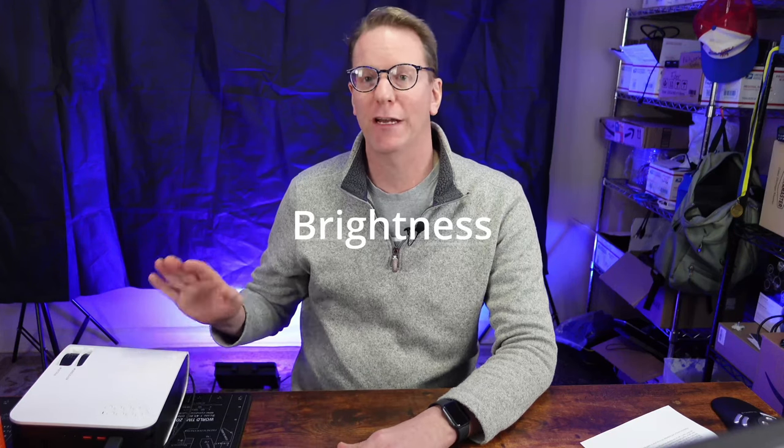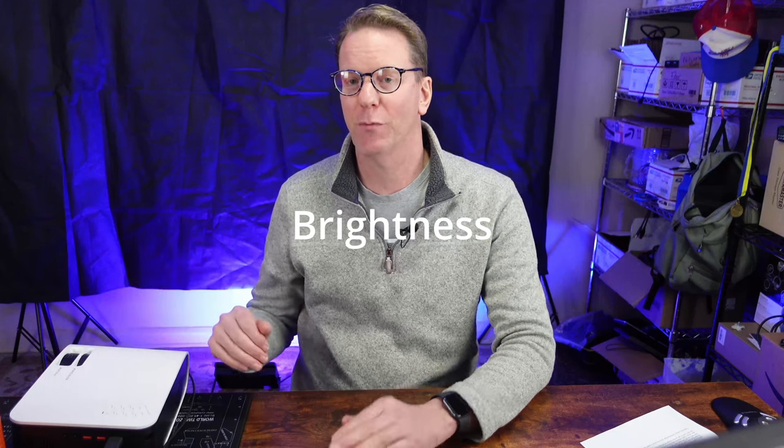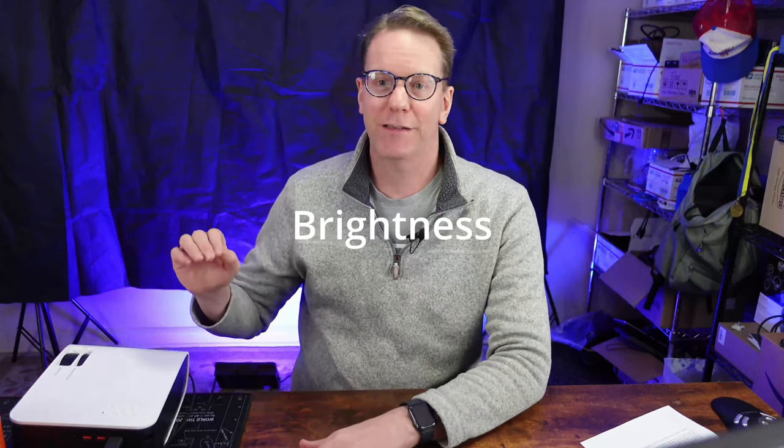Now let's take a closer look at those features and what you should be looking for in a projector. At the end of the video, I'll show you the projector that I actually bought. The most important factor when buying a video projector is actually brightness, not resolution. Brightness is basically how much light the projector puts out and actually shines on the wall.